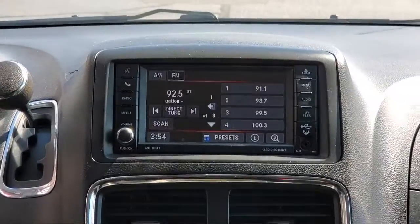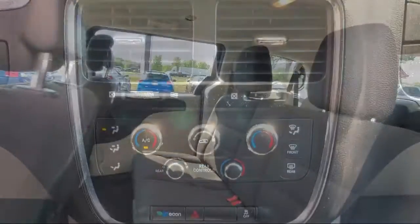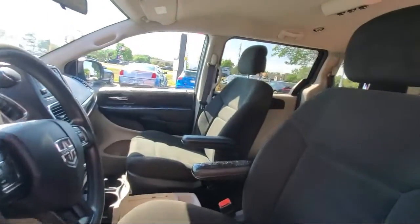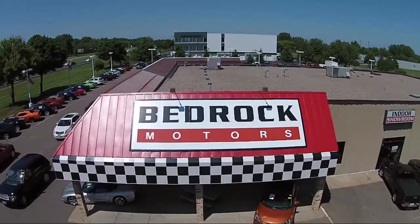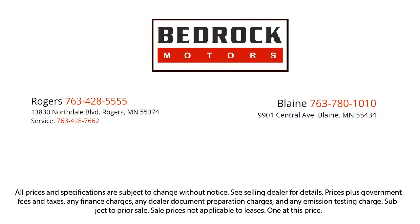Since 1975, Bedrock Motors has been providing top-notch customer service and high-quality vehicles to our friends and neighbors here in the Twin Cities' northern suburbs. We specialize in lifted trucks and Jeeps, and we ship inventory from all over the country. We pride ourselves on having the best pre-owned vehicles on the market and are happy to offer quality vehicles at an affordable price.